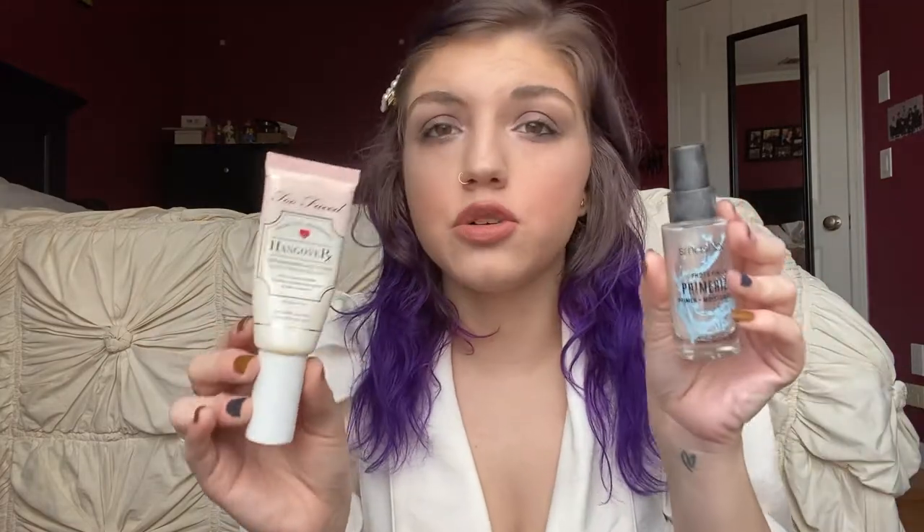Let's start off with primer. I have two here - one I just spoke about in my last video, that's the Too Faced Hangover RX Replenishing Face Primer, and then the other one is the Smashbox Photo Finish Primerizer. It's pretty much all used up, and I actually have another one that's basically used up too. I really enjoy both of these primers a lot. If I had to choose one I would go with the Photo Finish Primerizer, the Smashbox one, but they're both really nice. The reason I would choose it is because it's definitely like a moisturizer and primer in one as the name suggests.